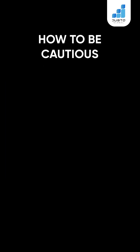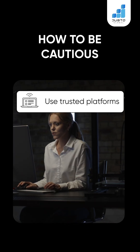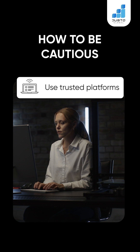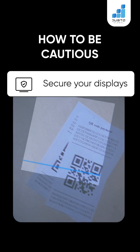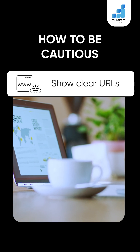How to be cautious: protect your business and users with smart QR habits. Use trusted platforms — only generate QR codes from reliable tools. Secure your displays — check for stickers or tampering on printed codes. Show clear URLs to help users preview where the code leads.